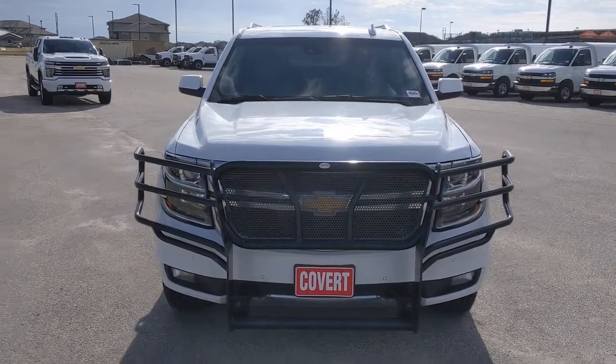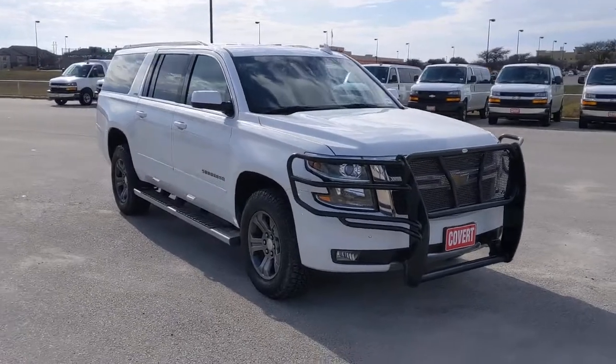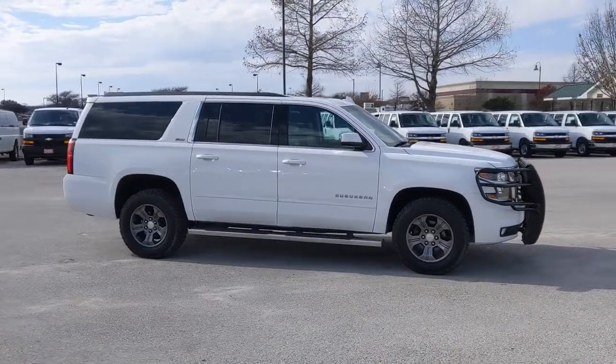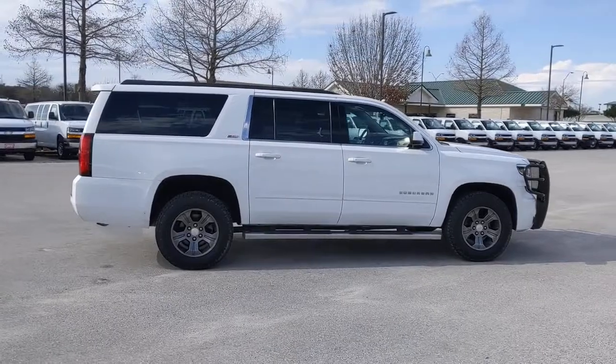You will be amazed by this 2016 Chevrolet Suburban. This vehicle still has fewer than 100,000 miles on the clock, so it won't last long. Whether you're taking that road trip or tackling a big project, keep your family safe, comfortable, and connected in the Suburban.